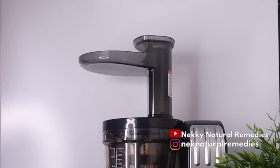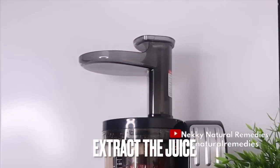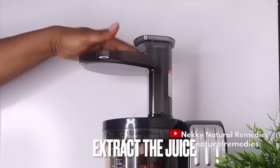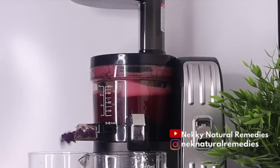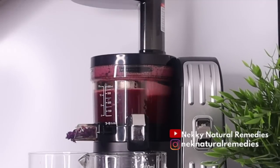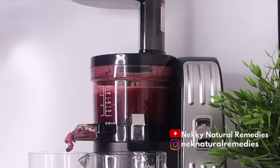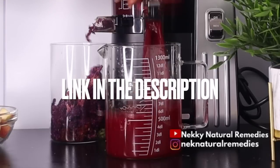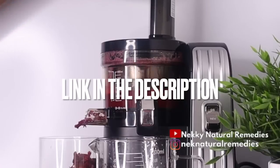After preparing all the ingredients, the next thing to do is extract the juice. Like I said from the beginning, I'm using a juicer to make this drink — you can also use a blender. For those who ask about my juicer and blender, the links are in the description box, just click on them.